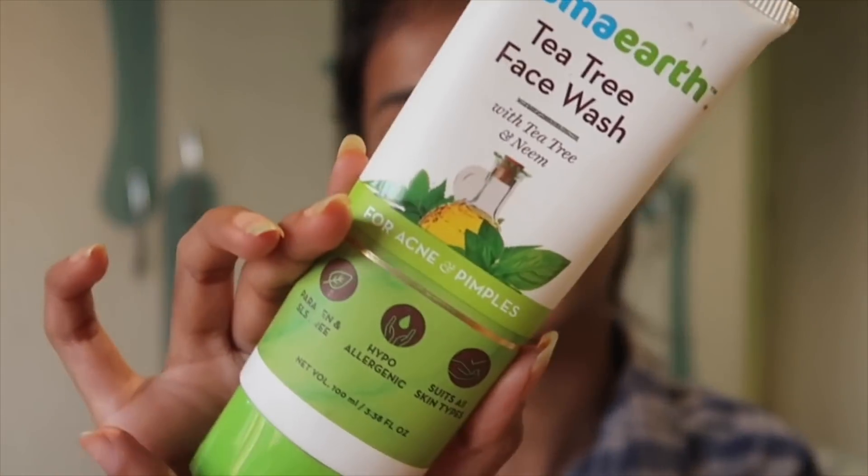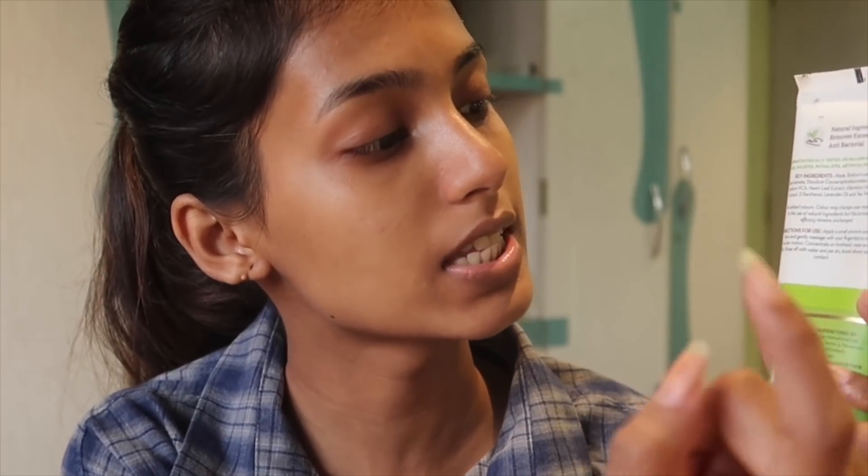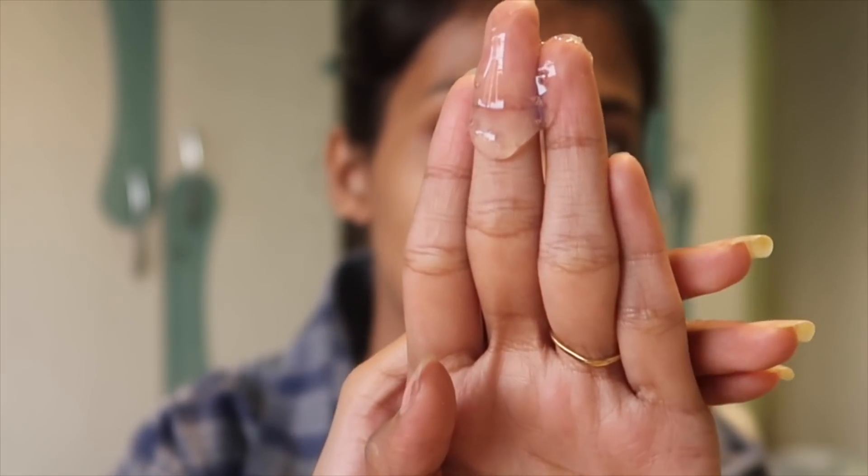This is the Mama Earth tea tree face wash that I've been using every single day, and I absolutely love tea tree. I've also mentioned it on my Instagram stories in the past. Tea tree does wonders for your skin, especially if you have acne-prone skin just like mine — I keep getting acne all the time. On the back they have all the information, for example all the key ingredients and directions for use. I'm just going to take a generous amount on my hand.